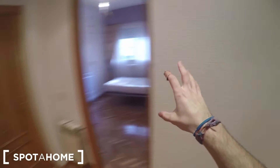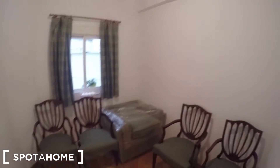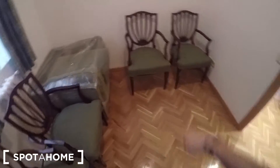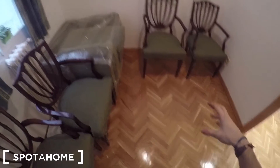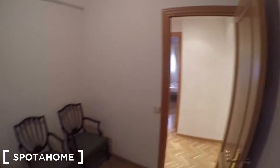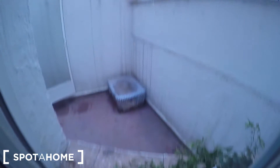Now let's see bedroom 3. As you can see there is no bedding here, but the landlady told me she can provide a bed, or if you want to use it as a study area she can put a desk and some shelving — you will decide. This is bedroom 3, with a radiator and a view onto the interior patio of the property, where you can dry your clothes. It's a really quiet area and I find it perfect to study, but you can also put a single bed if you want to use it as a bedroom.